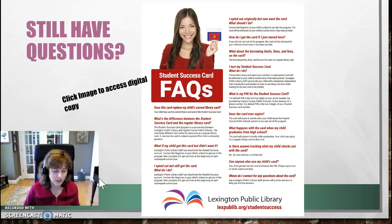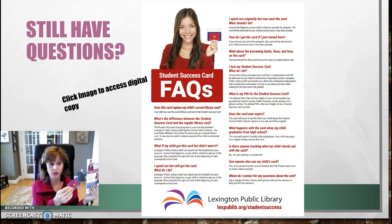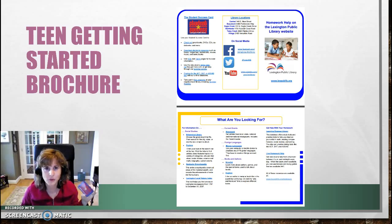If you still have questions, you're going to be getting one of these student success card flyers with frequently asked questions along with your card, so you can look at that for more information. Also, online there is a brochure that students can access, along with links to some of the things I mentioned today. I hope you enjoy using your card — I think it's a great opportunity for teachers and students. If you have any questions, just stop by the library and ask. Hope to hear from you soon. Bye-bye.